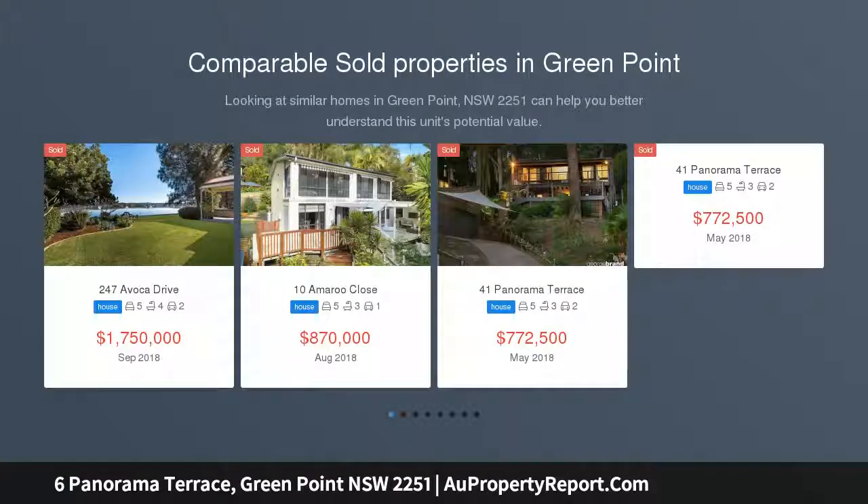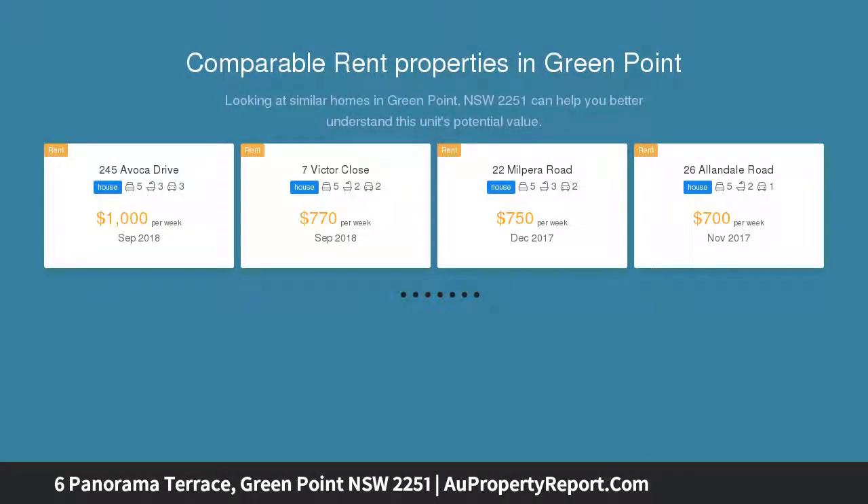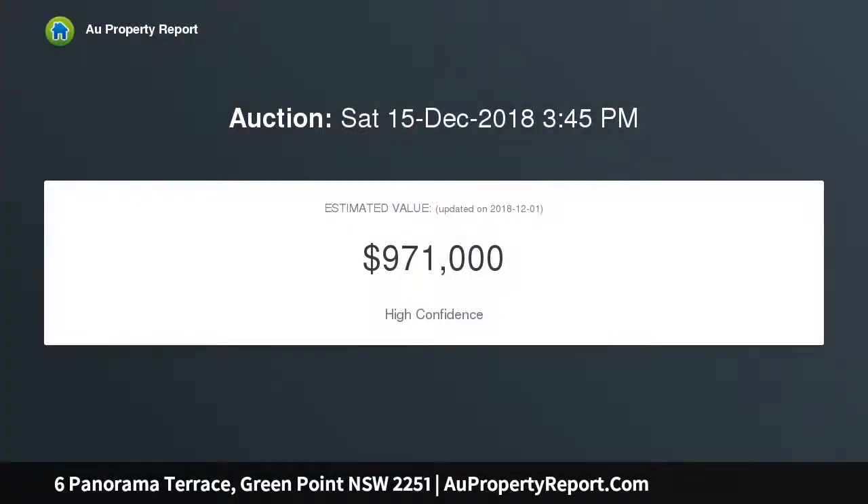A great home for the whole family, offering light-filled open interiors with various living spaces. This five-bedroom home has been intuitively crafted to create a supreme family haven. The home is conveniently placed for easy access to nearby beaches, local shops, quality schools and local transport.